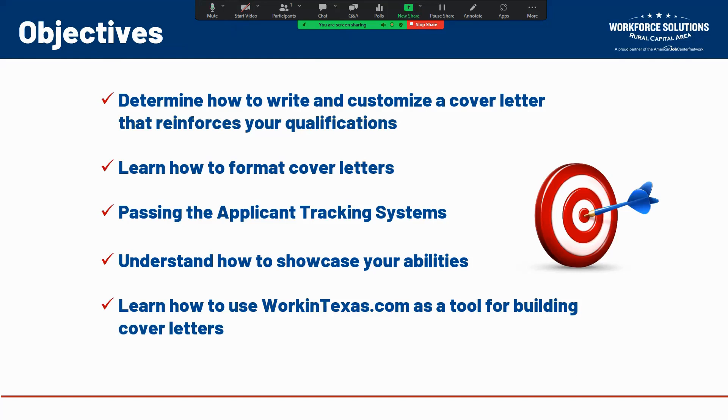The objectives of this workshop will be to determine how to write and customize a cover letter that reinforces your qualifications. We're going to learn how to format cover letters, how to get those cover letters to pass the applicant tracking system that many top companies now use, understand how to showcase your abilities in that cover letter, and we'll wrap it up by learning how to use workintexas.com as a tool for building really amazing cover letters.